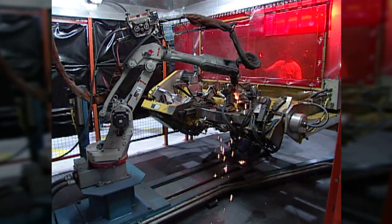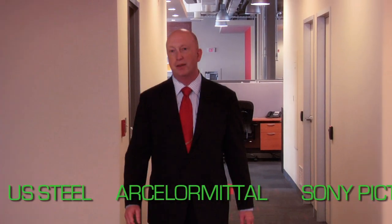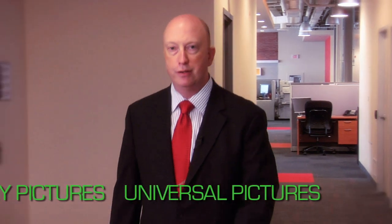PV Labs are experts at acquiring, storing, analyzing, and delivering valuable information from image data. And we do all of these amazing things with some of the world's most innovative companies.